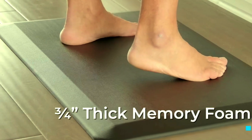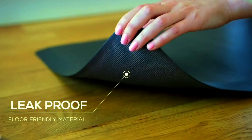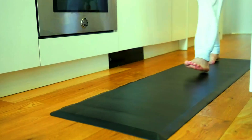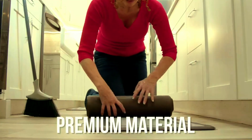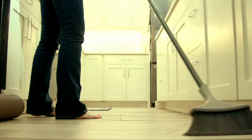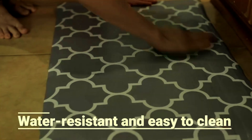Thanks for watching. If you're looking to enhance your comfort with any of these anti-fatigue mats, the links to all the products are available in the description. Don't forget to like, subscribe, and hit the notification bell for more great reviews and product tips. Stay comfortable, and I'll see you in the next one.